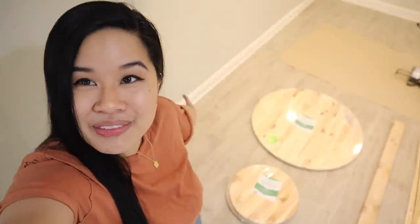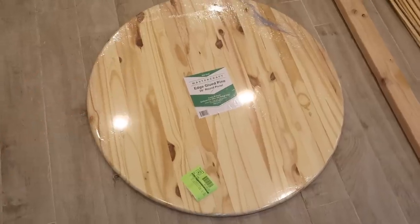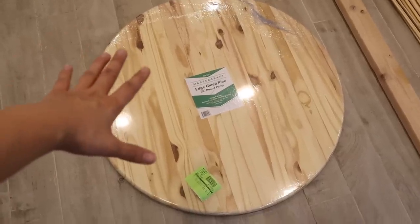Welcome to another day of this makeover. We're in the basement because we're DIYing our own coffee table. We're going to make a fluted coffee table — I couldn't find one online that would work for my space, so I followed a tutorial from Sarah Leigh (linked below). I'll also have all the materials listed in the description box. I have a 36-inch round panel for the top, two 18-inch smaller wood rounds for the pedestal, a 2x4 for the pedestal support, and half-round molding for the fluted shape.